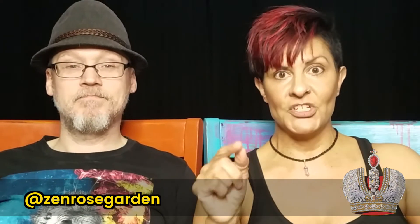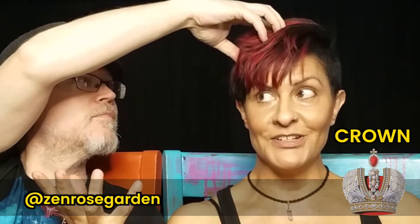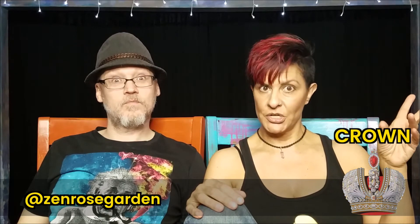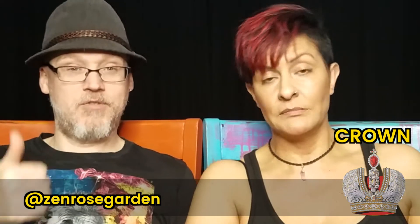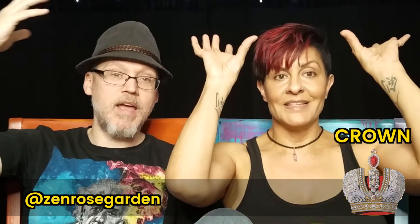The seventh chakra is the crown chakra, and it is on top of your head. The color is traditionally white or violet, and its purpose is connection to the bigger picture — connection to spirit. Call it source, God, angels, the universe, whatever higher essence created everything. That connection through the crown is what the crown chakra is all about.